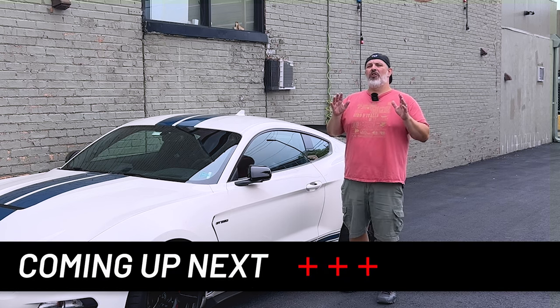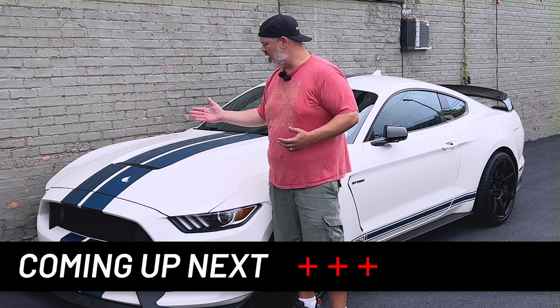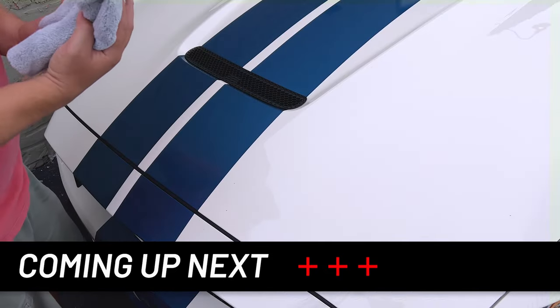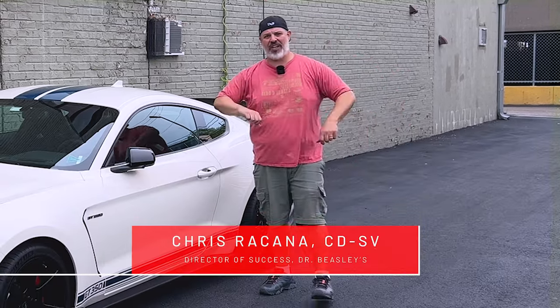Final finish is for those in-between wash spot cleanings and touch-ups. We need a product that has lubricity so we can safely wipe contaminants off the surface without marring any of the paint. Good day everybody! Welcome to Simon's Detail in Chicago, Illinois. I am the Director of Success, Chris Reconna, for Dr. Beasley's, and today we're here to talk about final finish.